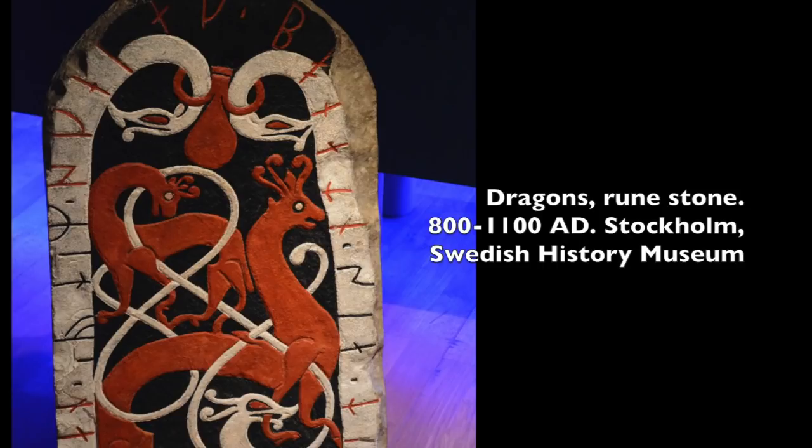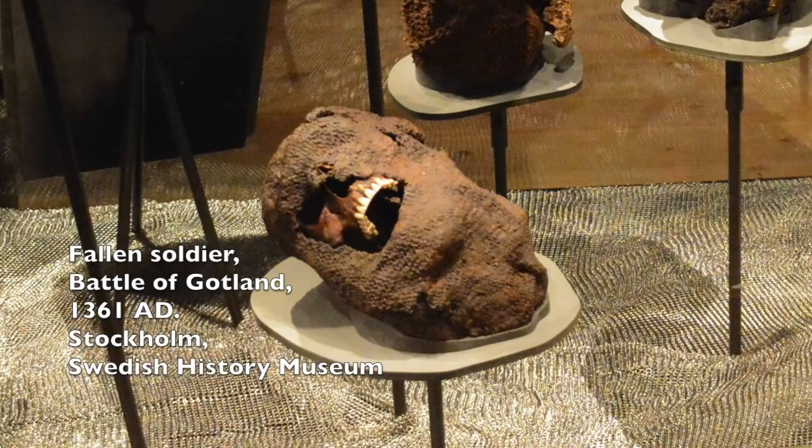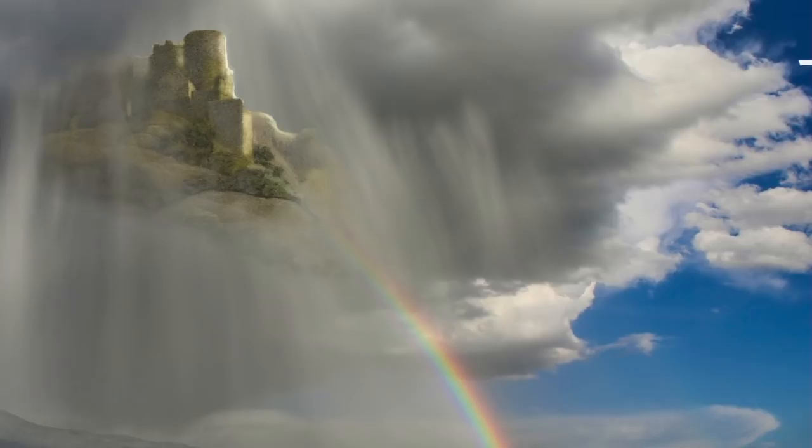Picture stones often depict battle scenes and female figures called Valkyries. In Norse mythology, Valkyries were choosers of the slain. Valkyries carried the chosen dead from the battlefields to Valhalla and Folkfangar, where they were welcomed with feasting in the halls of Odin and Freyja.